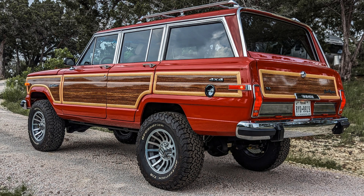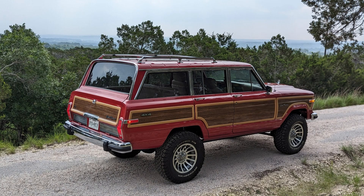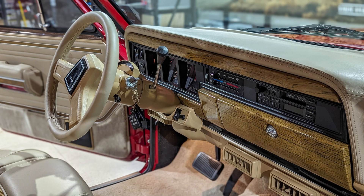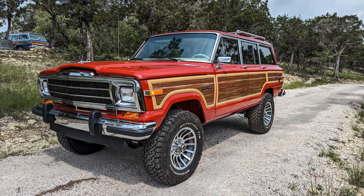By now, this 1988 Jeep Grand Wagoneer might have been crushed or headed for the scrapyard. However, Vigilante had entirely other ideas for the vintage SUV. This is the brand new 1988 Jeep Grand Wagoneer Hellcat Red Eye, which has 807 horsepower and an interior modeled after a Rolls Royce. It is powered by a Hemi engine.